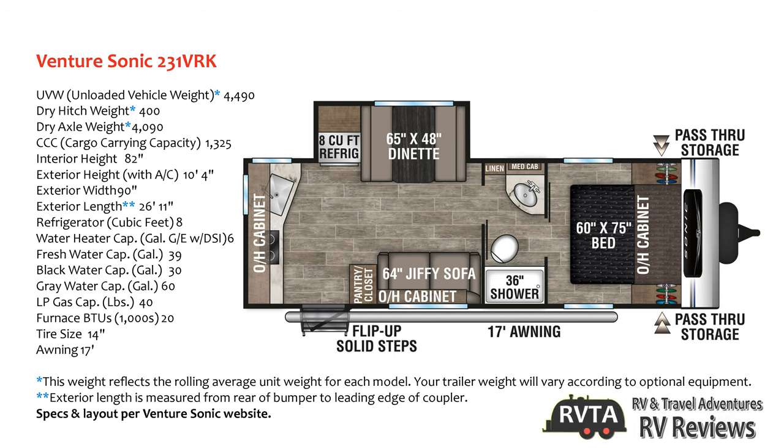Here's the layout. It has the kitchen in the back and the bedroom in the front. It has a dinette and also a little sofa, so you get a lot of stuff with this unit. The unloaded vehicle weight is a little under 4,500 pounds and its cargo carrying capacity is approximately 1,325 pounds.